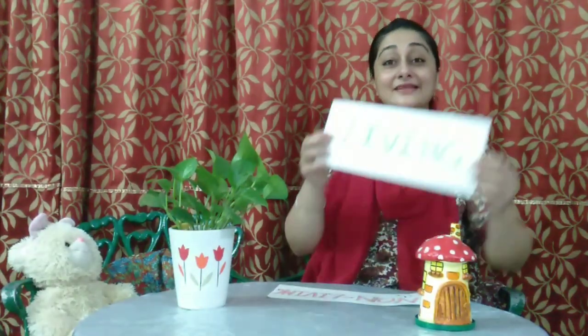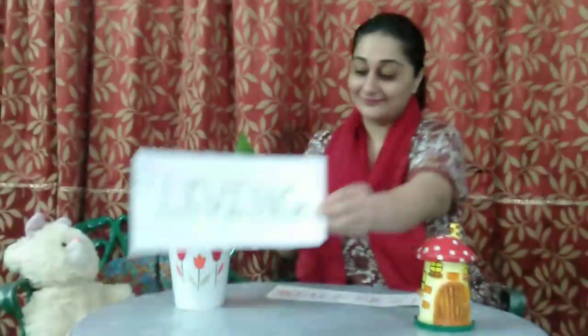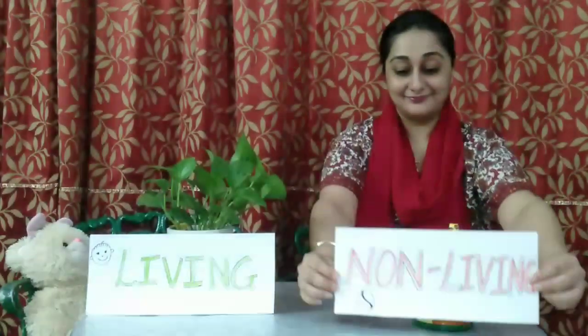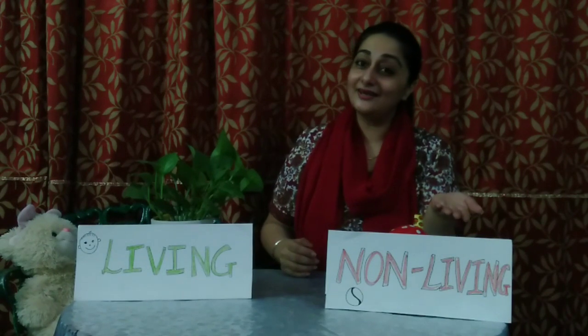Good morning KG children. Welcome back. Today we are going to discuss about a new topic and the name of the topic is living and non-living. So, we are going to talk about living things and non-living things.